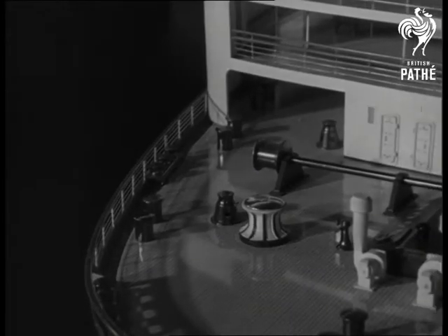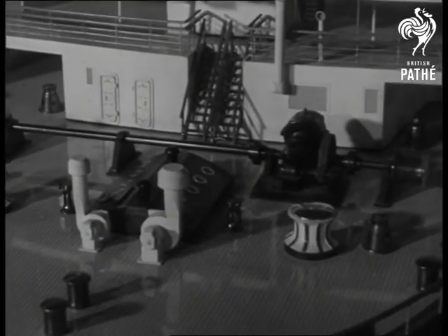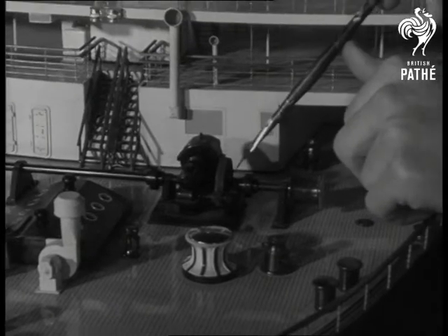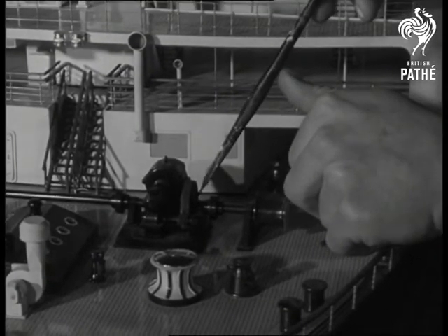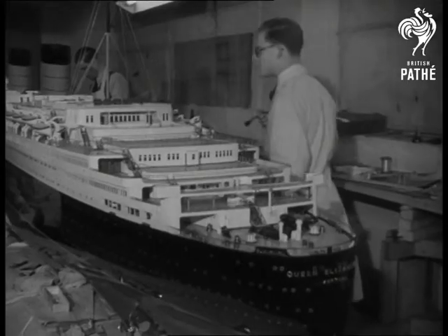High-skilled workers toiled with the craftsman's love of perfection for almost a year. Every inch of the 21-foot, 7-inch model with its 900 fittings were assembled according to drawings and photographs of its mighty original. And now the ship is receiving its final make-up, the last of 20 coats of paint.